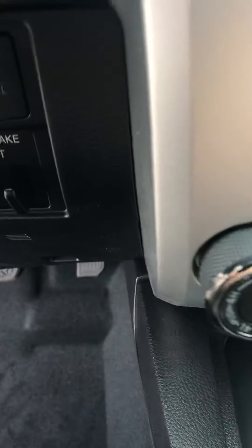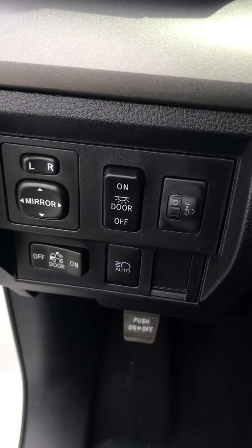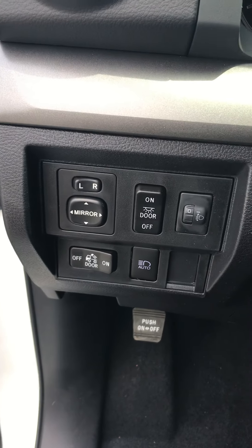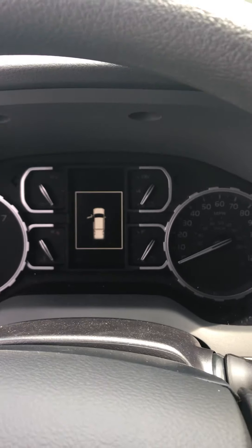We've got the towing package included on all our Tundras. Automatic high beam so you always have maximum light at night. And a nice big dash display.